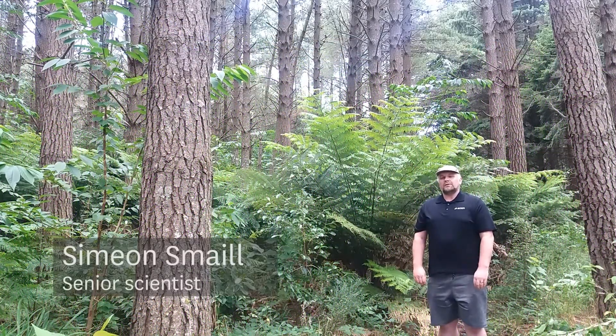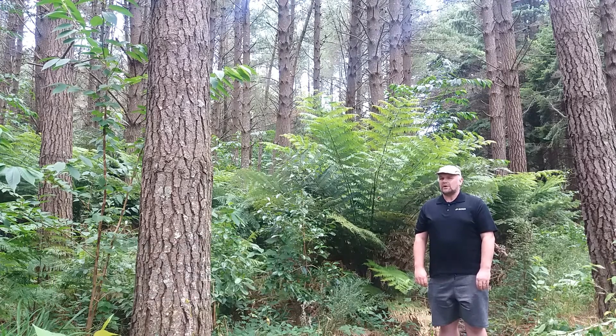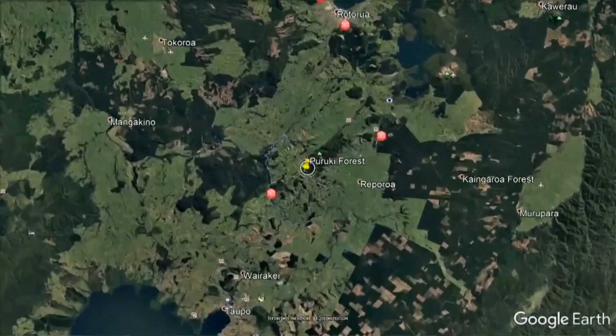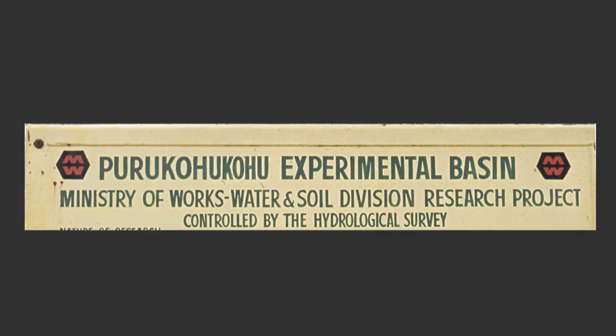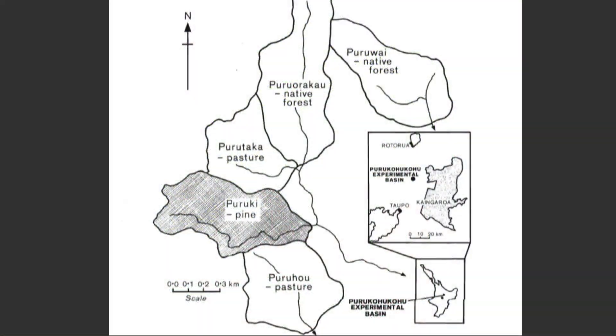Periki Forest is the most productive planted forest in New Zealand. What are its secrets and what can we learn from it? Periki Forest is a catchment study located in the hills between Taupo and Rotorua. The study was established in 1968 by the Ministry of Works. The original intention was to use this site to study how water flows across pasture, native forest and planted forests.